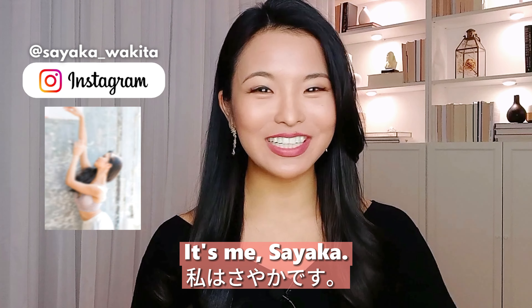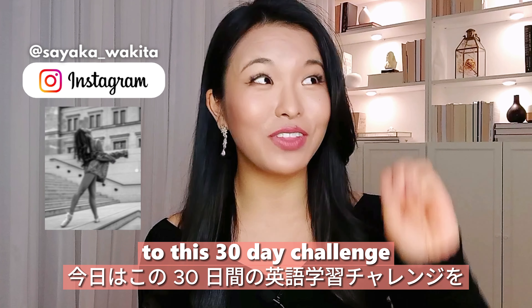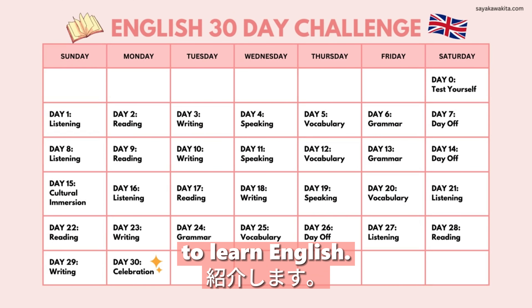Hey guys, welcome to my channel. It's me, Sayaka, and today I'm going to introduce you to this 30-day challenge to learn English.